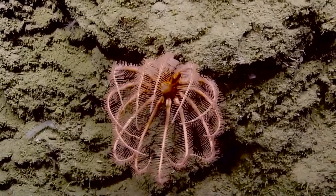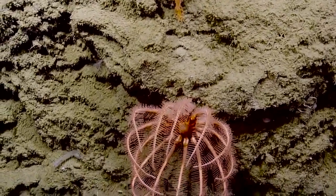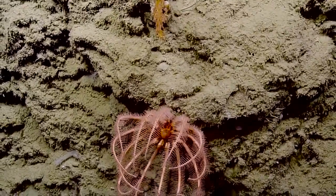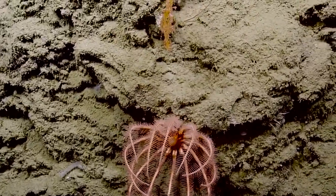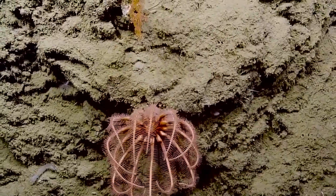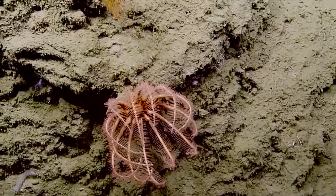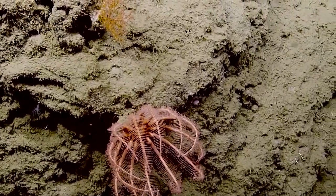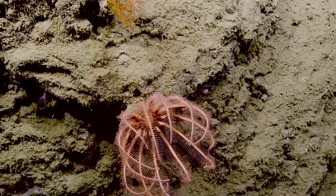This is a Brisingid star, which is more like a brittle star, but it's more similar to a crinoid than a lot of other brittle stars. They use those little pinules on their legs for feeding. Do they have venom that's holding them to the rock face? No, the little hairs pointing down are probably helping it grip.